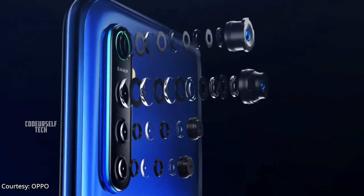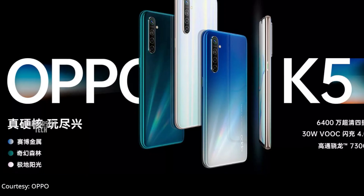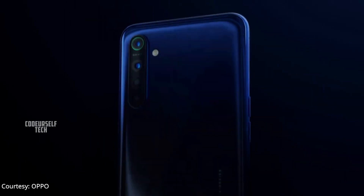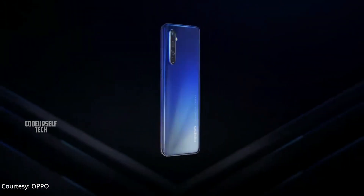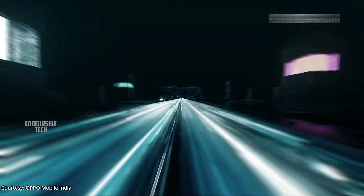Oppo has launched a 64 megapixel camera smartphone in China named Oppo K5. The Oppo K5 is expected to launch in India by the end of October or by the mid of November. Let's explore the key highlights of the Oppo K5 in this video. I'm Nanda and you are watching Code Yourself Tech.